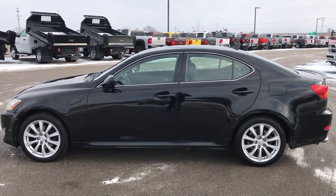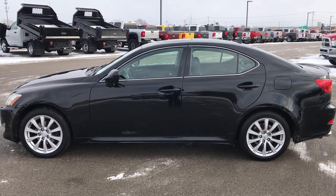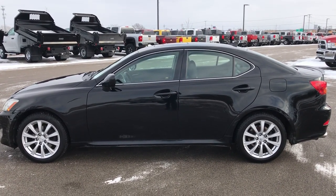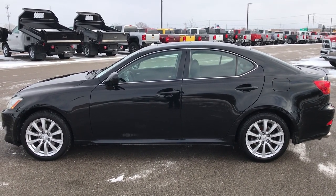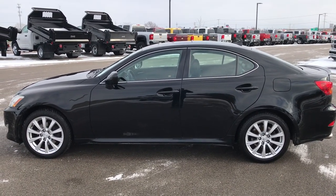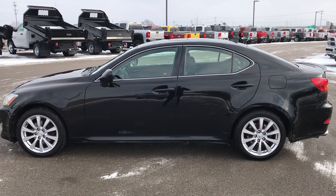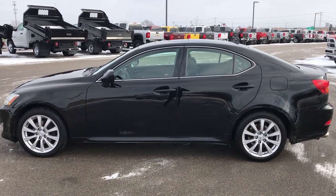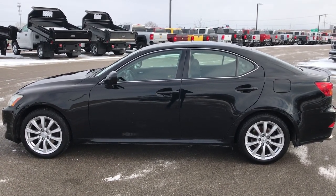Thank you so much for checking out this video. If you like the car and want to make it yours, give us a call right now at 920-921-0850. Ask for one of our sales associates to make this car yours today. That number again is 920-921-0850. If you want to check out more videos like it, go to youtube.com/summitauto. Remember to like, subscribe, and share. You'll see a link to subscribe to our YouTube channel on your left, a link to more used inventory videos on your right, and a link to this car on our website on the bottom. We really look forward to helping you with this super clean 2008 Lexus IS250. Thanks again.